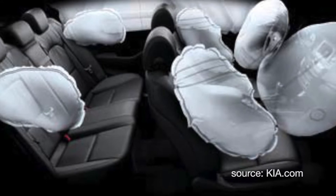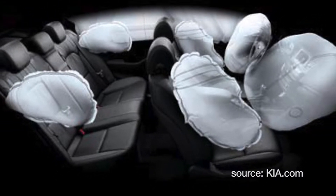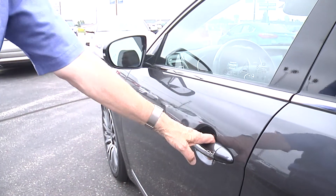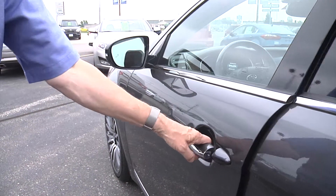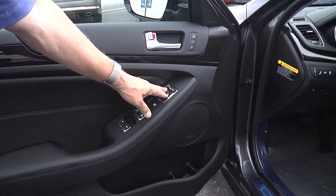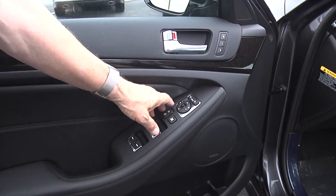There are eight airbags in the car — on the side, in the ceiling, and in the front. Notice this is a keyless unlock. The mirrors were folded in and folded out when I hit the switch. Here's a manual mirror switch and the mirror controls. You've also got seat presets, power windows, and power locks.